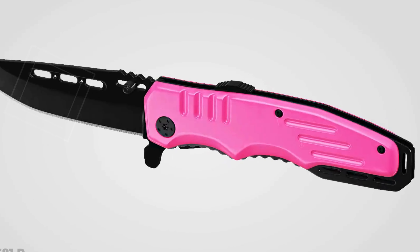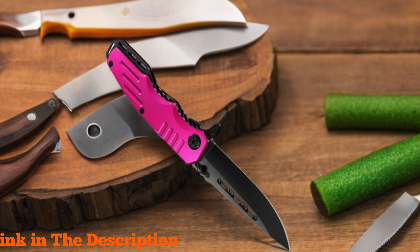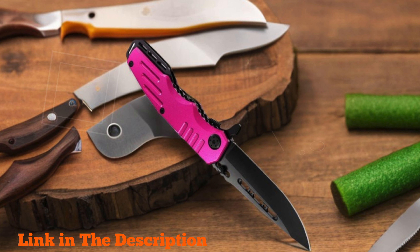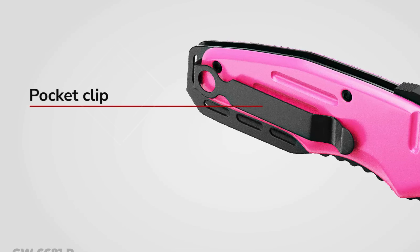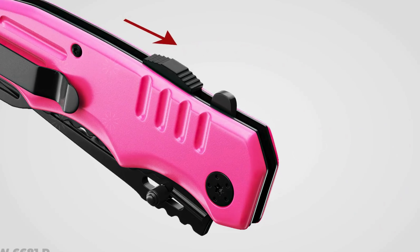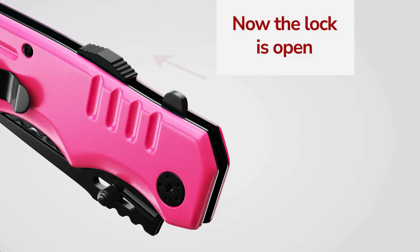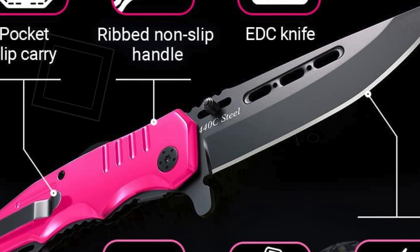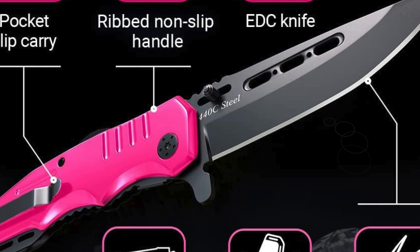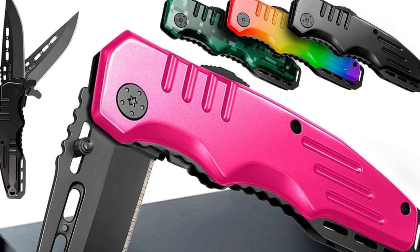Number three: Grandway Spring Assisted Pink Knife — the perfect pocket knife designed specifically for women. Crafted with high-quality stainless steel 440C, this knife promises exceptional sharpness and durability. The handle is made from lightweight yet sturdy aluminum, providing a comfortable grip and ensuring reliability in self-defense situations. The sleek hot pink design is eye-catching and makes this knife an ideal gift for occasions like Mother's Day or birthdays. Equipped with a thumb stud for easy one-handed opening, it's convenient for both right and left-handed users.